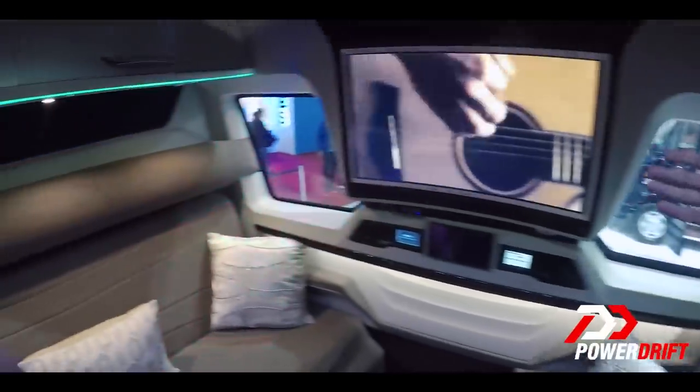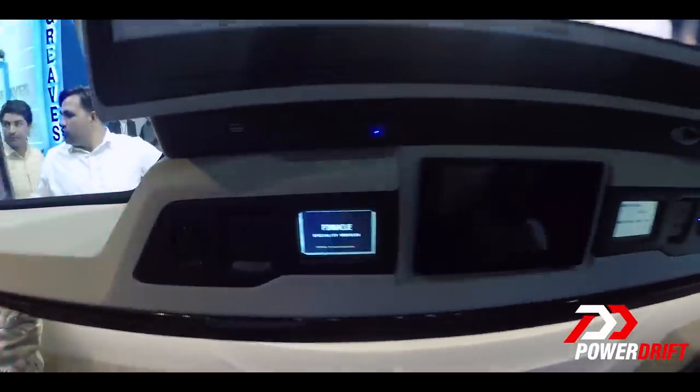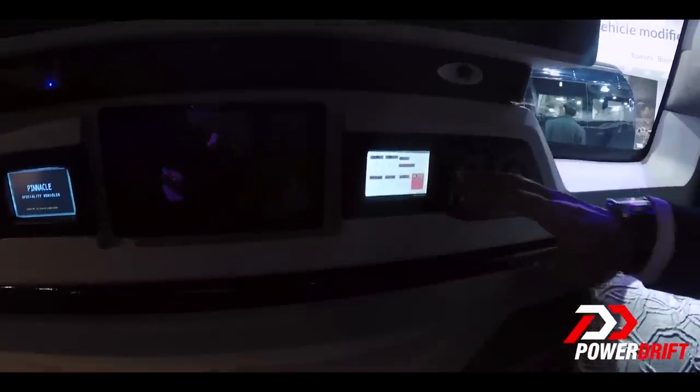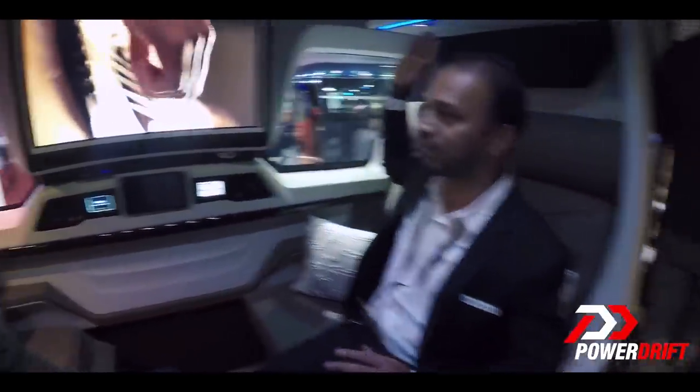We have two control panels over here. You can control all the lightings with the touch panels — relax mode, you can see the ambient lighting is changing. Can we put it in party mode for now? Party mode at AutoExpo 2018 only on PowerDrift!